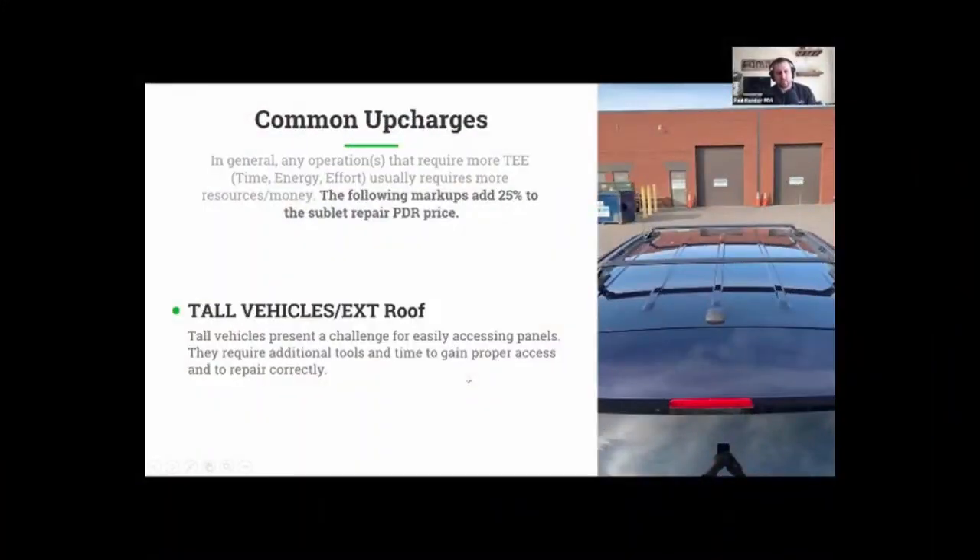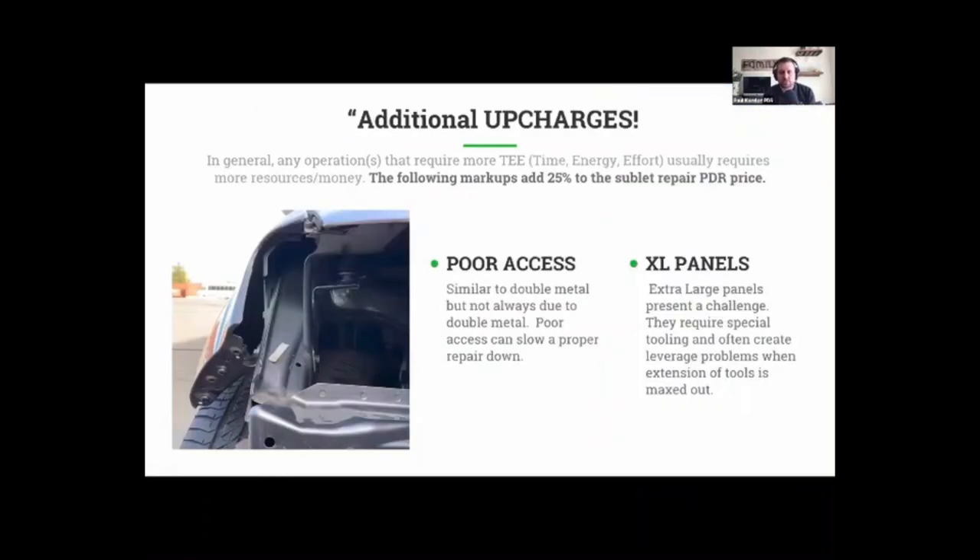Going back to the tall vehicle markup — this is an example of when you're dealing with a taller vehicle where we have to get things like ladders and benches involved just to be able to see the damage and work on it. It becomes difficult to access and reach and get everything repaired correctly. Again, it takes more time, energy, and effort. So we will charge a markup for tall vehicle, as well as XL panels. A tall vehicle or extra-large panels — like a very long eight-foot truck bed — will require additional tools and in some cases additional skill to repair properly.